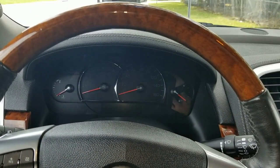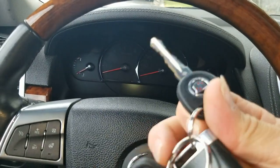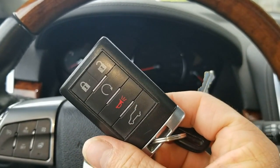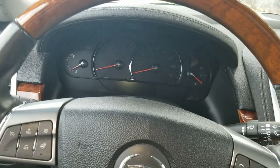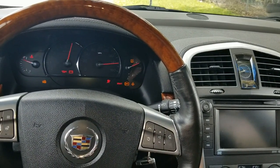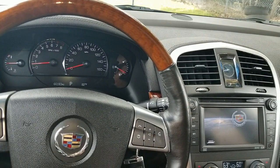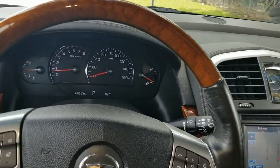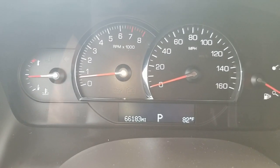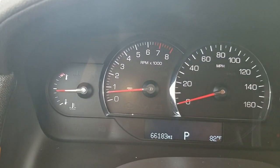We're sitting inside this 2009 Cadillac SRX4. It does have two sets of keys — two keys, two remotes. The remotes have remote start and power rear tailgate, which is really cool. Let's go ahead and start her up. You can see all the lights come on and off, everything's fully functional, no issues at all. This vehicle has right now 66,183 miles. No check engine lights on, no issues, everything's fully functional.